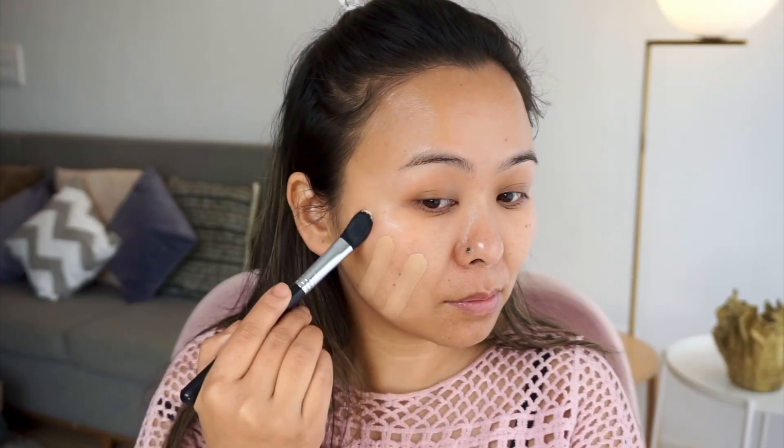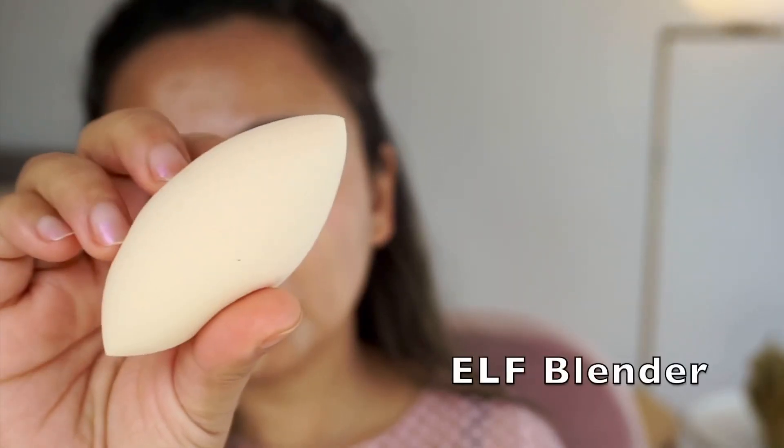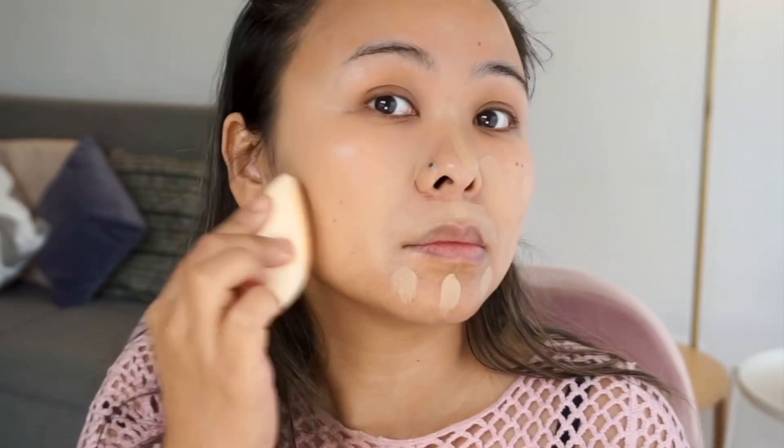For foundation, I'm using the classic L'Oreal Infallible Foundation, which I think is one of the best drugstore foundations out there. The Elf beauty blender is my current favorite blender — the shape of it, the material, everything feels so perfect. I absolutely love this beauty blender.